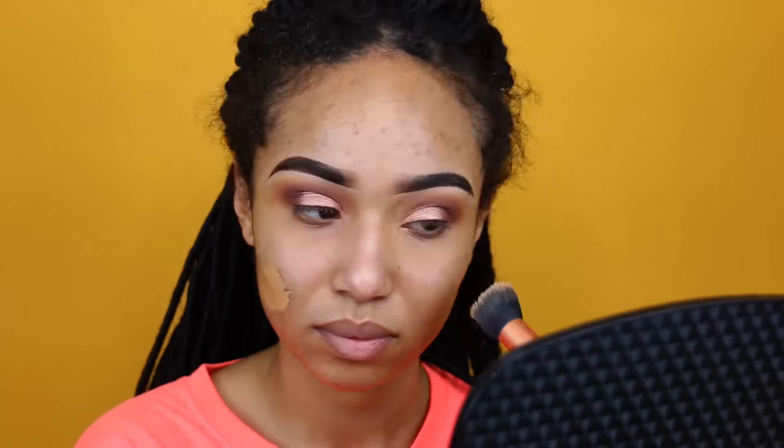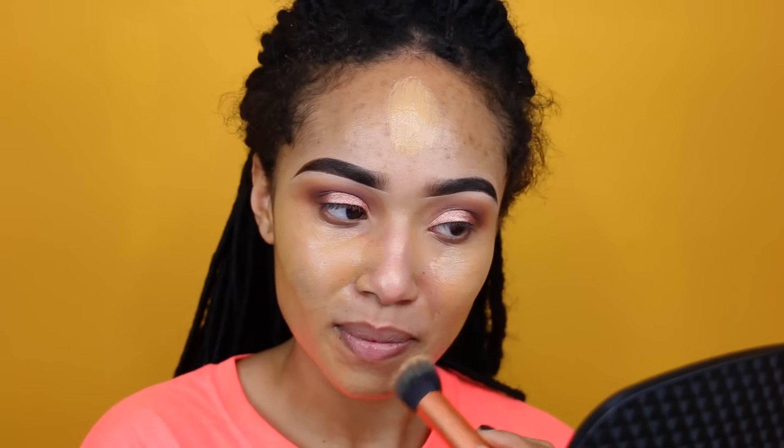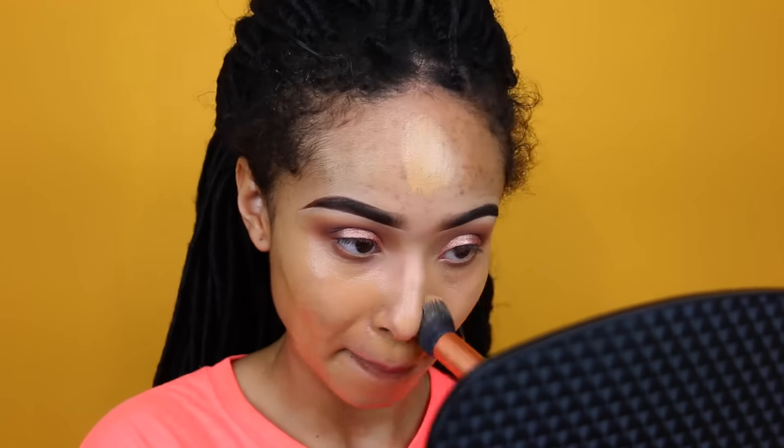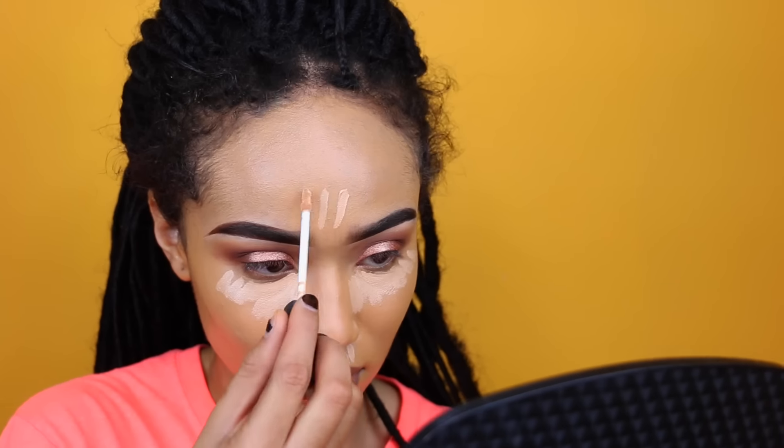Moving on to foundation. I'm going to be using the Marc Jacobs and the Makeup Forever foundations. The Marc Jacobs foundation is in Golden Light and the Makeup Forever foundation is in Y405. My reference color for you guys is NC42 by MAC, so that's pretty much the range I try to stay in. I like the yellow undertone, so I'm going to blend my face with my beauty blender and then highlight my face using the NARS concealer in Custard.